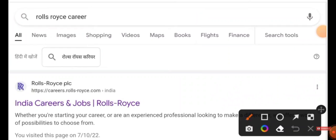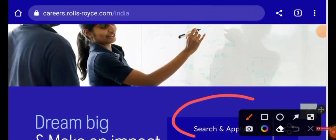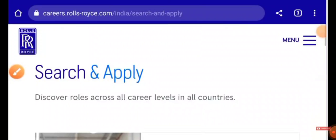Just type 'Rolls-Royce career' in Google and do a job search — you will be getting the following result. Electronics people can also apply for this job, not only mechanical and electrical. Type Rolls-Royce and give a job search, then you need to choose 'India Career and Jobs' and click on it. You'll be directed to the official website where you can see an option called 'Search and Apply' — just click on it.